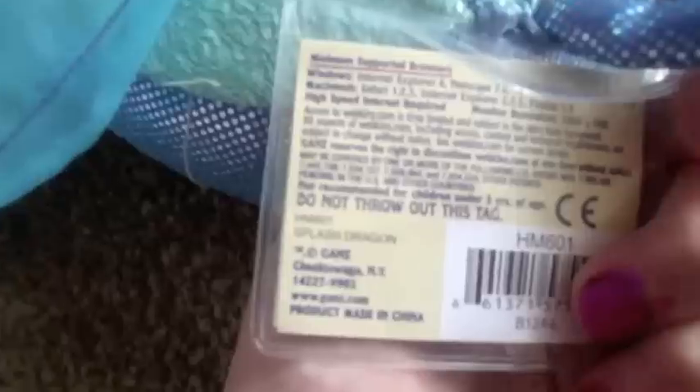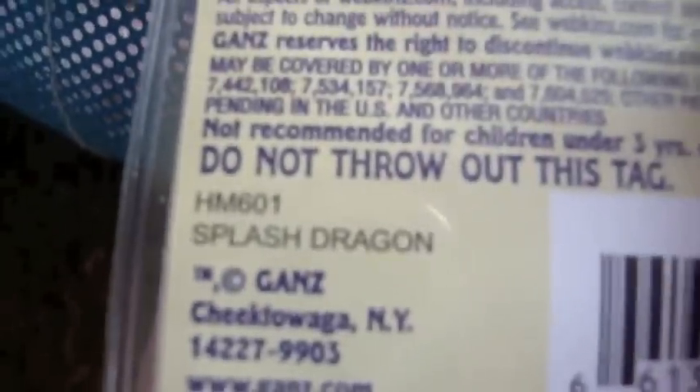And last but not least is the splash dragon which I have not adopted yet. It's one of my most recent Webkinz. Splash dragon. And I don't know what I will name him or her — I think it's going to be a him. But he's super cute.